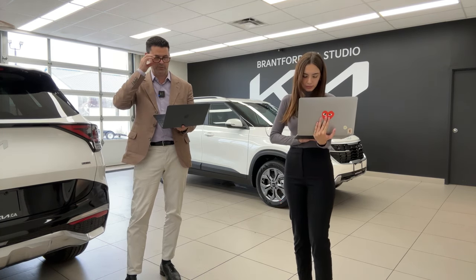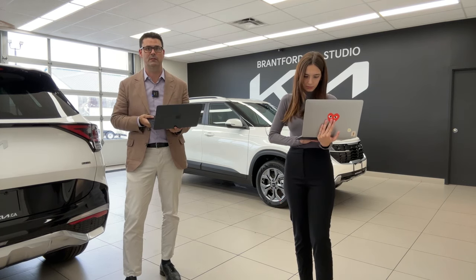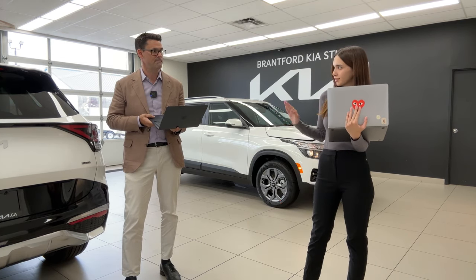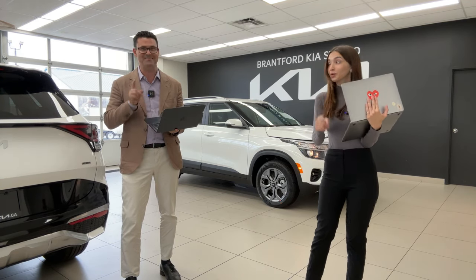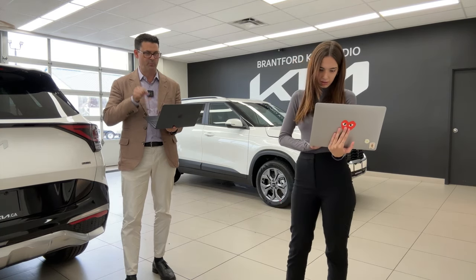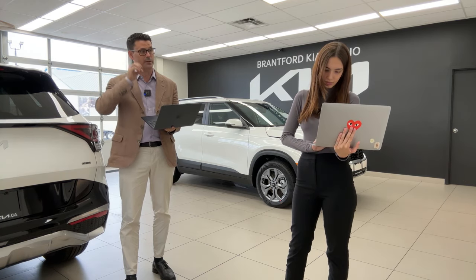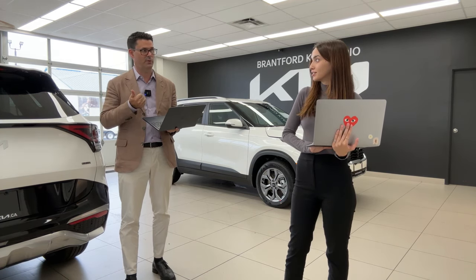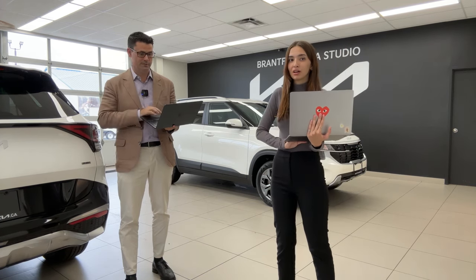John asks when the 2024 K5 will hit the Canadian market. They are not continuing the K5 — it is done in North America. Production is ending this year. There's also no 2024 Rio and no Stinger. We may have a short run of 2024 K5s available, but the model is being discontinued.